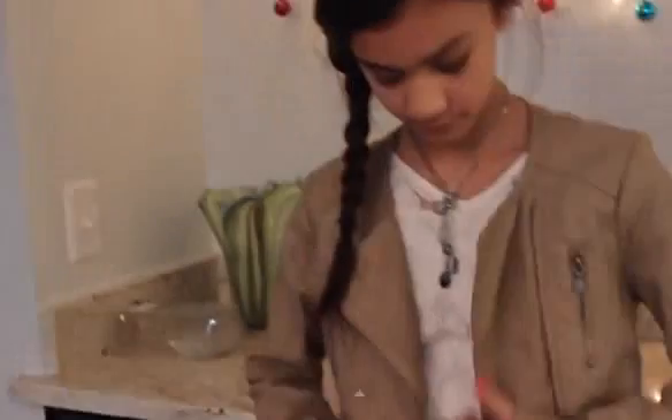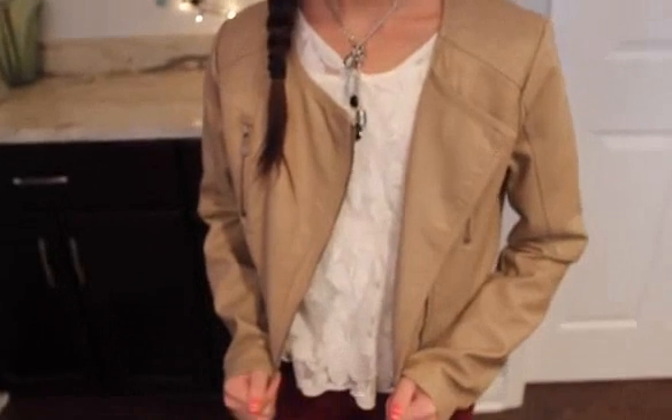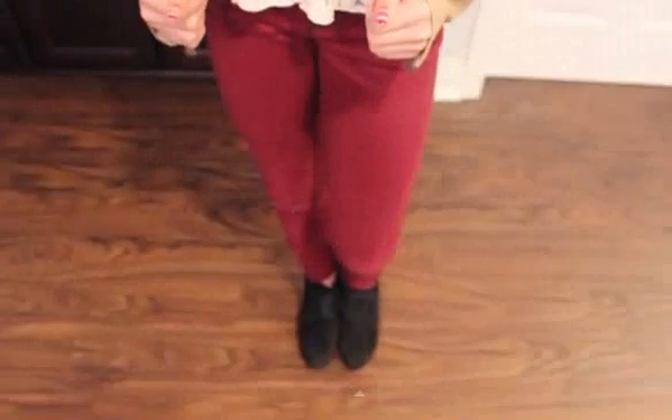So here's this necklace that was from Nancy's, and this jacket was from Charlotte Post, and this shirt was from Abercrombie, and the jeans were also from Abercrombie, and this little black shoes from Target.